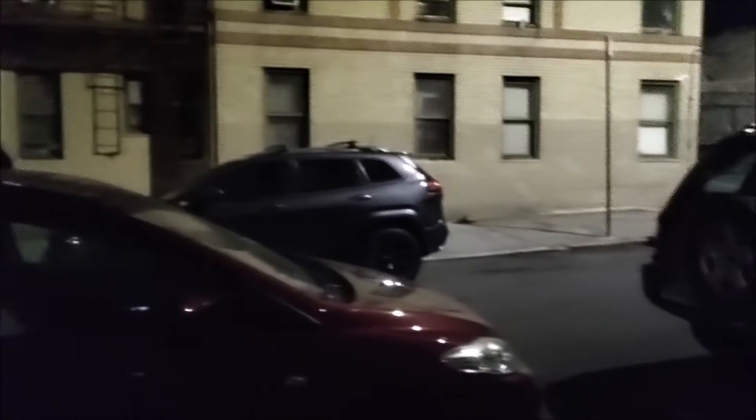Okay guys, so this is the front-facing camera for the OnePlus Nord N10 5G from Metro by T-Mobile. Let's take a look at the quality of the image and also at the audio. As you can see, I'm recording during the night time.